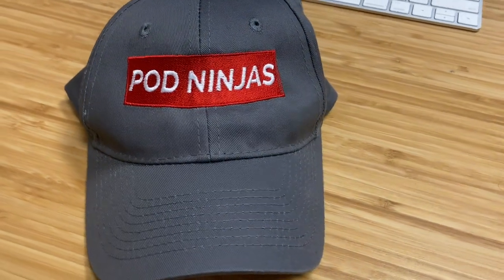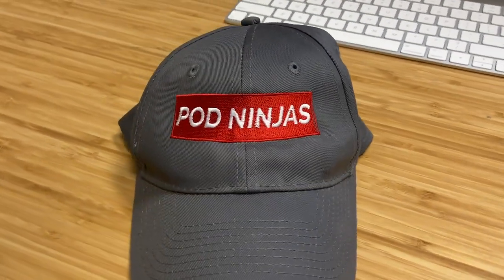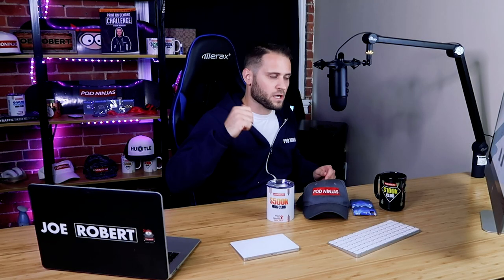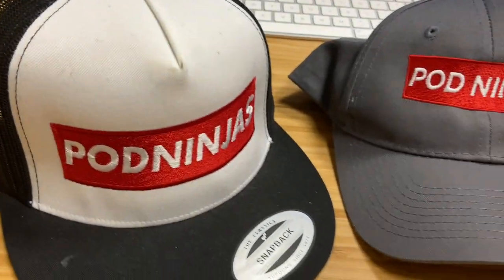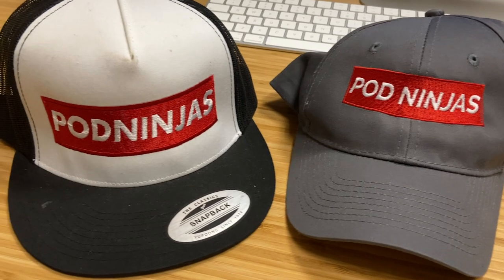Printify also does hats. They offer embroidery on five different types of hats. Here's an example of their dad hat — they call it the twill hat — at $11.69 with a Printify Premium account. The embroidery on it is pretty good. If I compare it to Printful, Printful is probably a little bit better, and I do have some Printful hats on the shelf behind me that I'll include close-ups of in this video. But at $11 with a Printify Premium account, the embroidery is still pretty good and you're not going to see a lot of customer complaints.